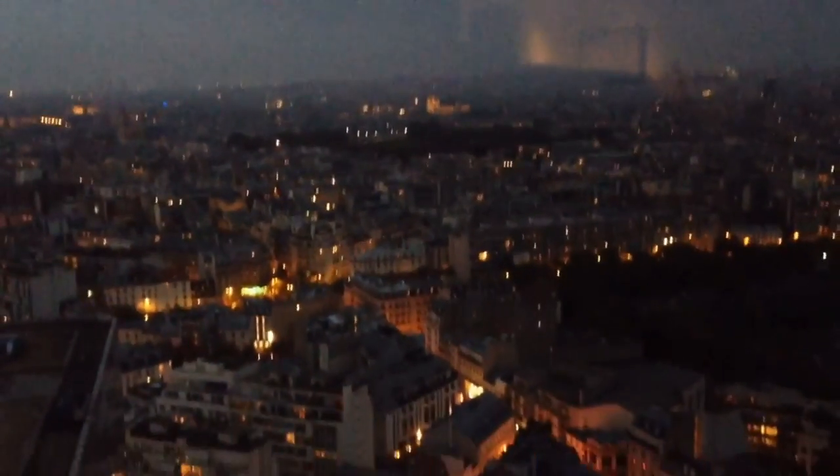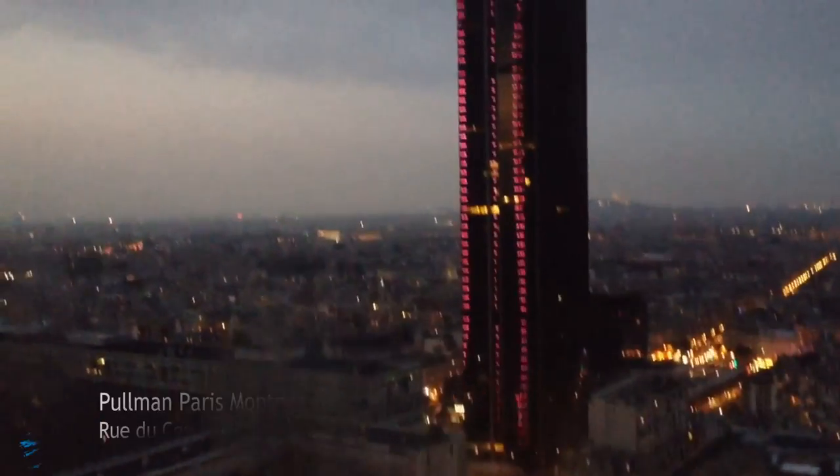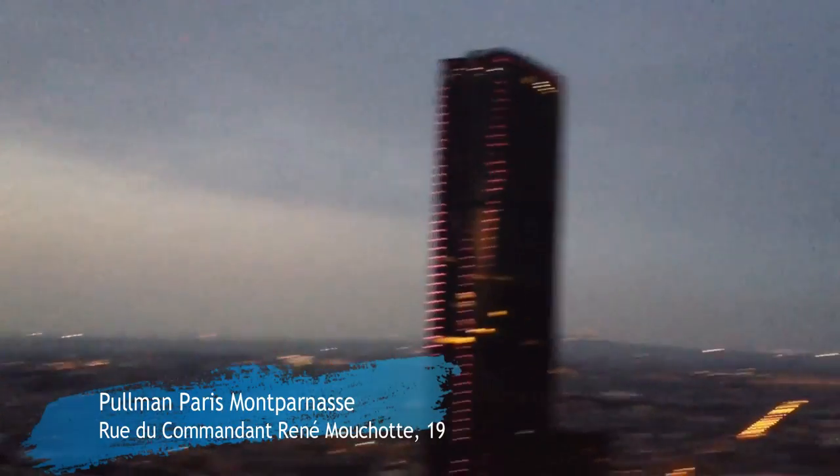Guys, the first hotel that I'm going to show you is here in Montparnasse. It's called Pullman Paris Montparnasse. It's a very pleasant hotel. I've been there several times — in fact, it was the first hotel I stayed at in Paris.